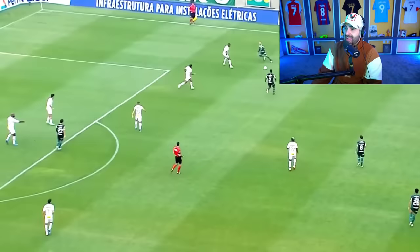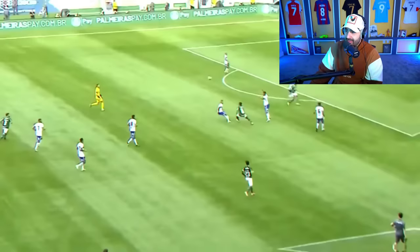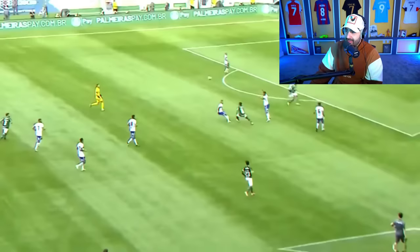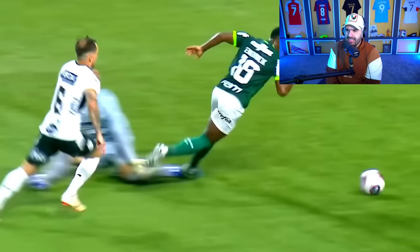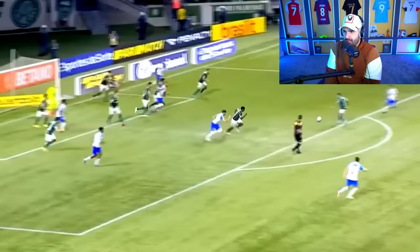He looks so young. It's crazy that he's playing already for a high-level team at that age. Unbelievable. Terrible foul — he cooked as well. Lads, is that fake grass? It looks like fake grass. Do they play on fake grass in Brazil? I don't think — is that turf? Do they play on turf in Brazil? Maybe it just looks really dry because of the heat in Brazil. I'm not sure.